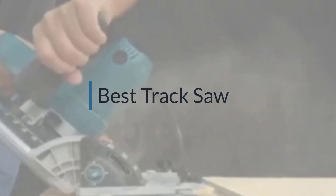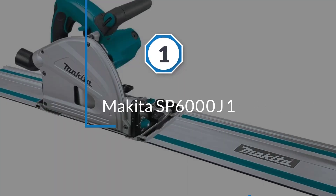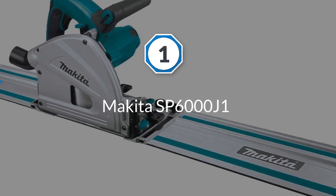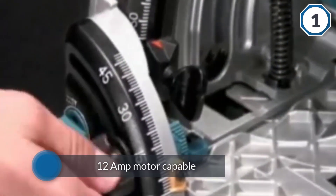If you are looking for the best track saw, here is a collection you have got to see. Number one, most popular: the Makita SP600J1 plunge circular saw — one of the best tools in its class.